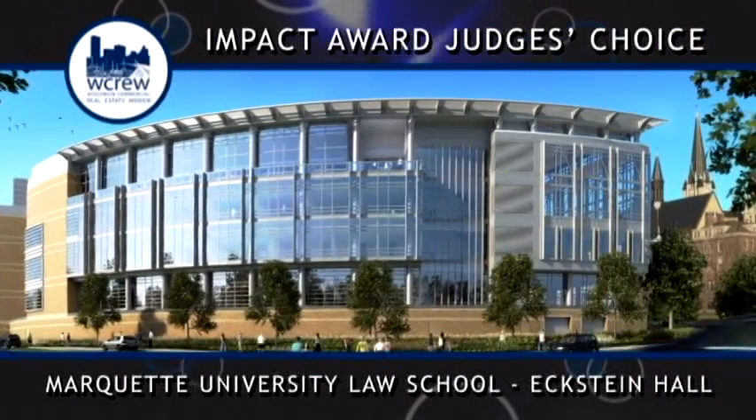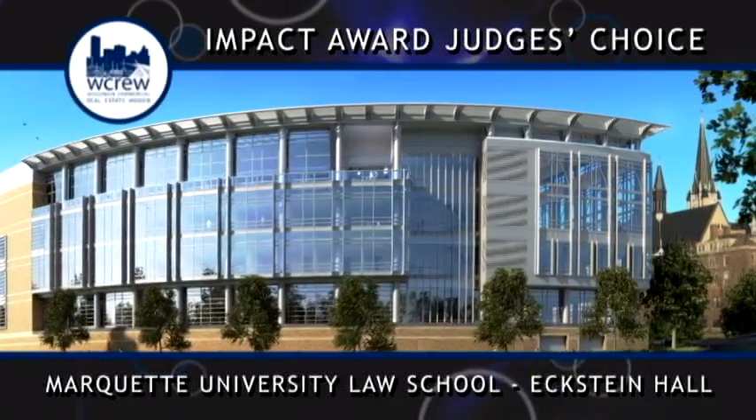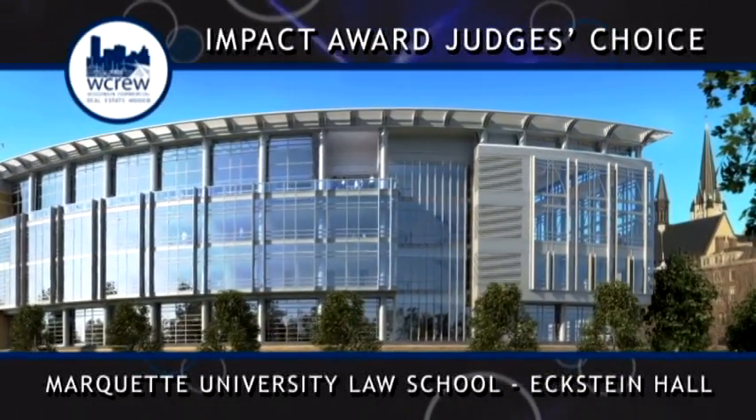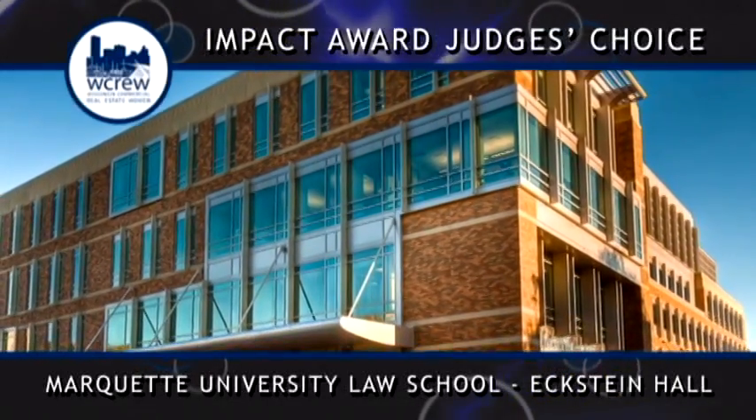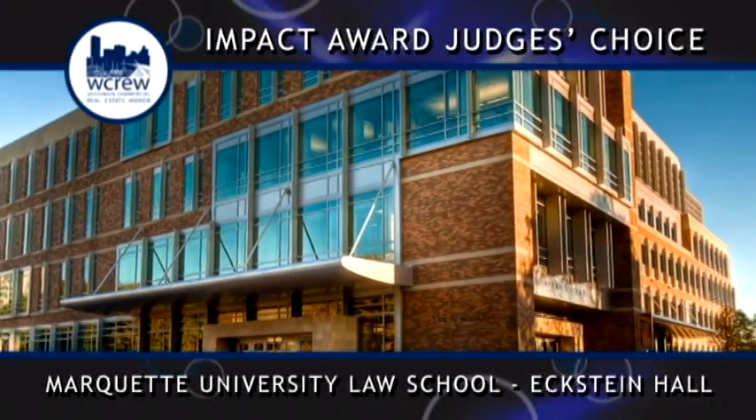As the new home for the Marquette University Law School, Eckstein Hall delivers the University's vision of a student-centered facility and holistic environment for legal scholarship with an emphasis on service, community, and civic contribution.